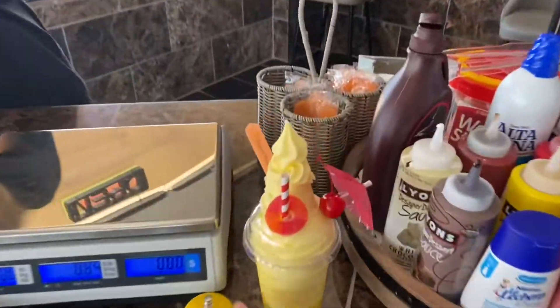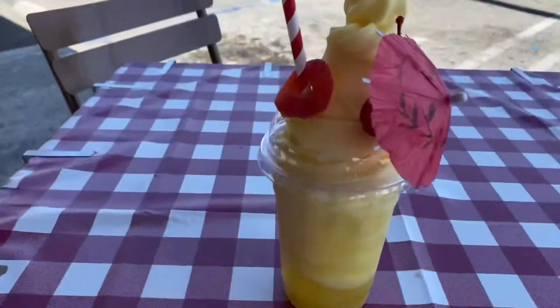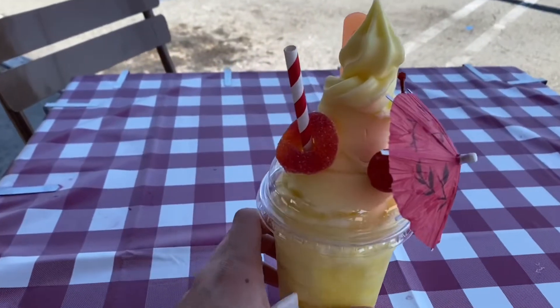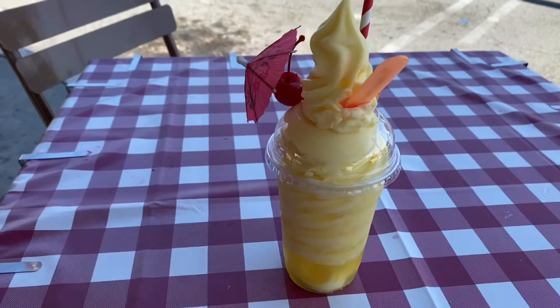There it is — look at that. This looks pretty legit. They even put like a little peach ring thing on there. Look at that. Get a few shots of this — oh, that looks so cool.